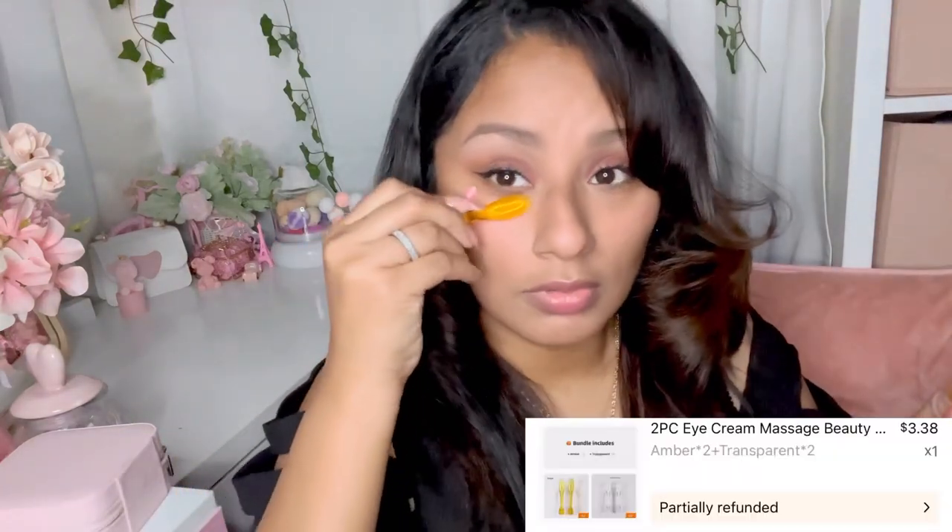I got these little razor things that I like to do my eyebrows with - I got three of them. I also got these little eye de-puffing tools. From my understanding, you keep these cold and use them on your eye bags in the morning to awaken them and make that swelling go away. I'll wash them, sanitize them, put them in the freezer, and repeat. It has two sides - I just thought it was cute.